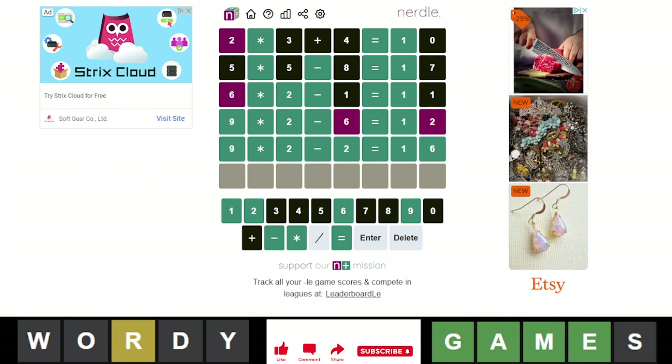Anyways, we still completed it, but we got it in 5. In Wordle, I don't like 5s, but I'm at least fine with it. In Nerdle, I am not fine with 5s — I absolutely detest getting it in 5 in Nerdle. I always usually get it in 4 or less. That's not good for me in Nerdle.